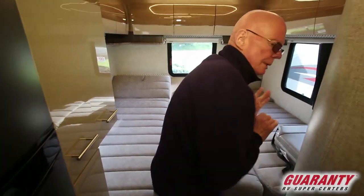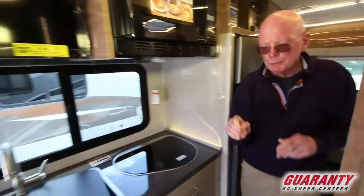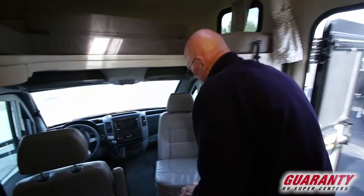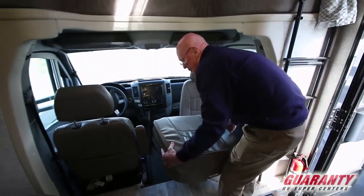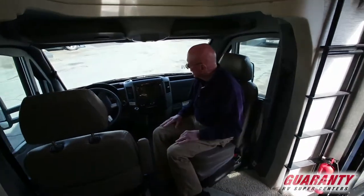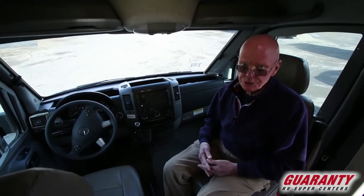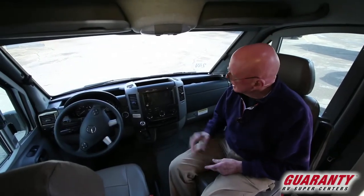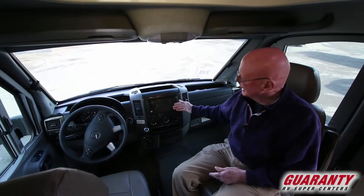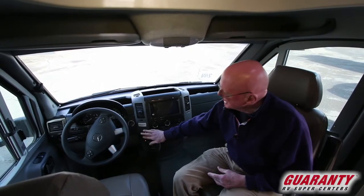Now we're going to move forward into the cockpit area. This coach is equipped with heat and a 15,000 BTU ducted air conditioning. Feature the detachable seat cushions right here — very comfortable. Both chairs do recline. This is on the Mercedes chassis with a V6 diesel, consistently 14 to 15 miles per gallon. You'll notice the enlarged monitor here — it has navigation, AM/FM radio, backup camera, and a five-speed transmission.